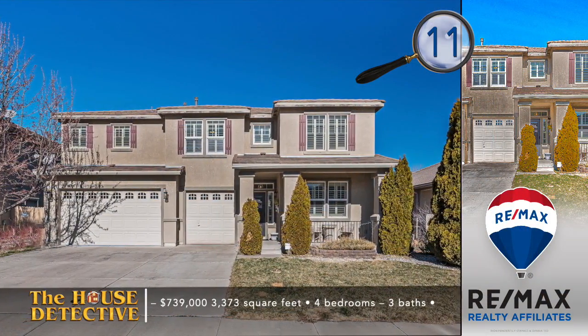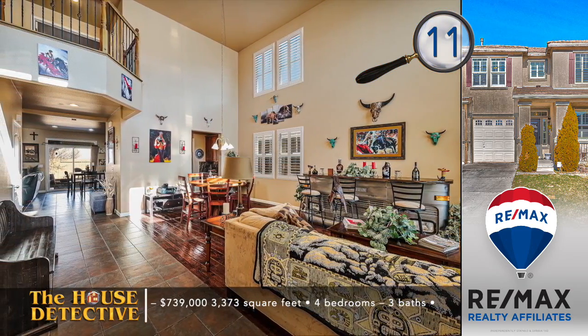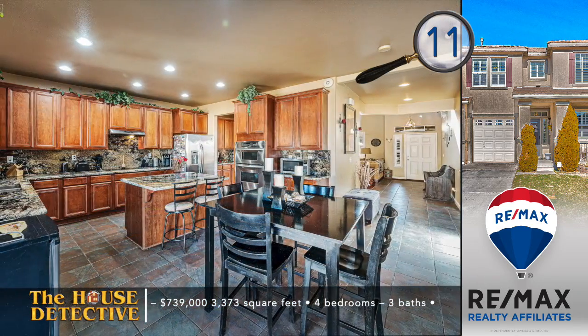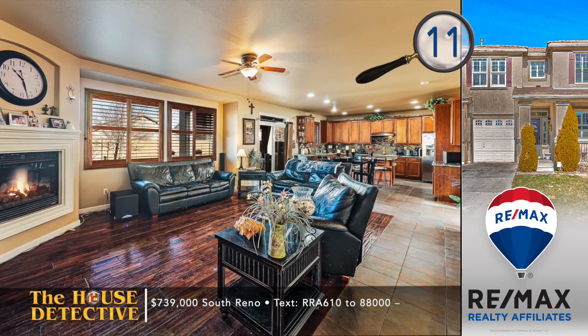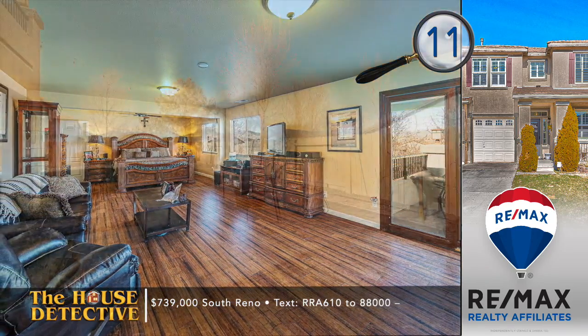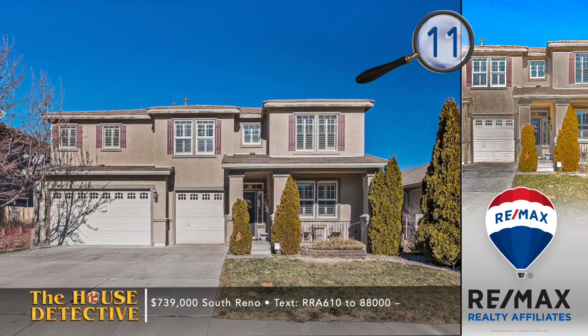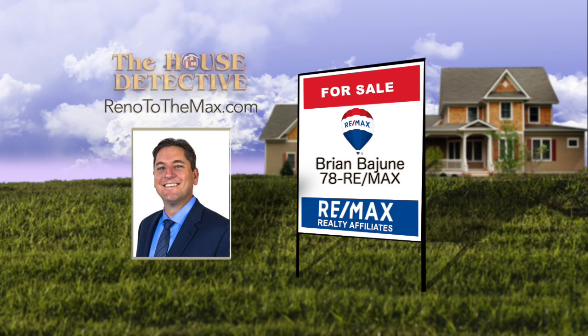We have just enough time for our last five homes from RE-MAX Realty Affiliates. Shannon, show us number 11. Everything about home number 11 in the South Meadows says it's designed for stylish living. You'll find a number of expansive living spaces in this spacious four-bedroom, three-bath home with a stucco exterior and a concrete tile roof. There's a formal sitting and dining area with wood floor in this 3,373-square-foot home. Tile floors lead you to the kitchen that works around an island with lots of storage. The kitchen looks out to a large family room with a corner fireplace. Upstairs you'll find three of the four bedrooms along with an expansive loft. The backyard has a paver patio and mountain views. The asking price is $739,000. Give Brian Bayjun a call at RE-MAX Realty Affiliates at 78REMAX.